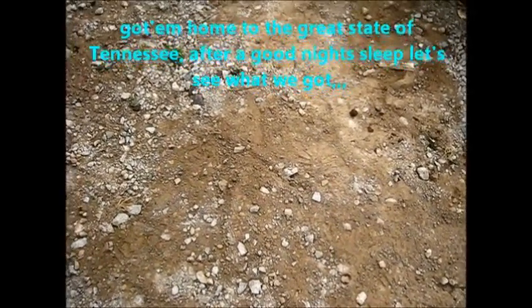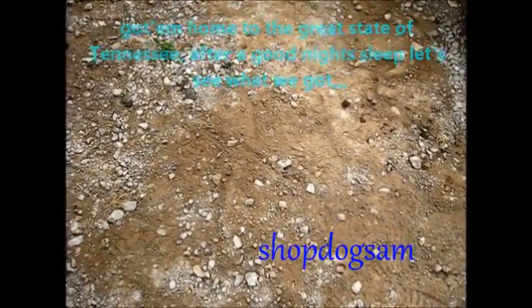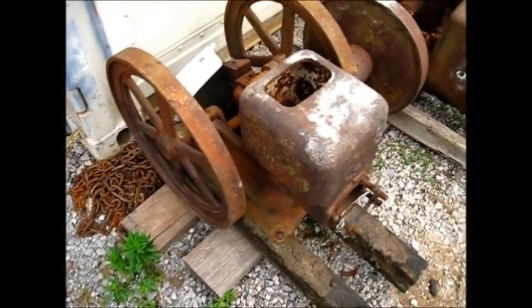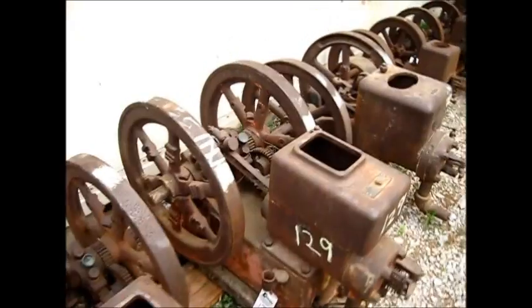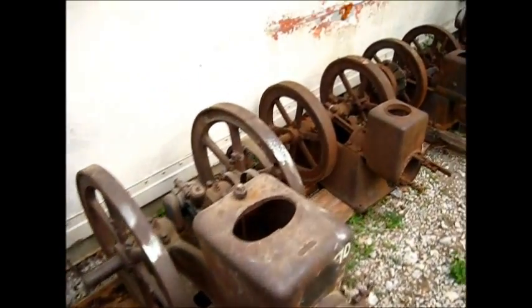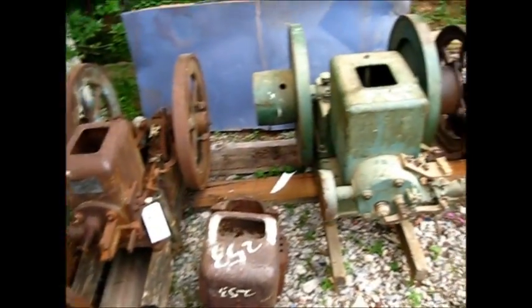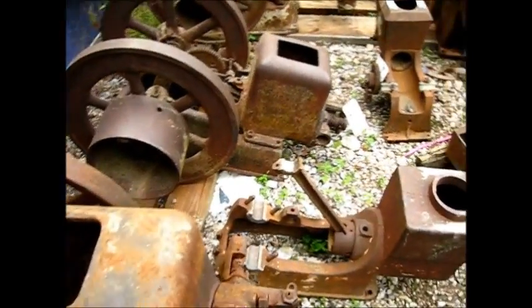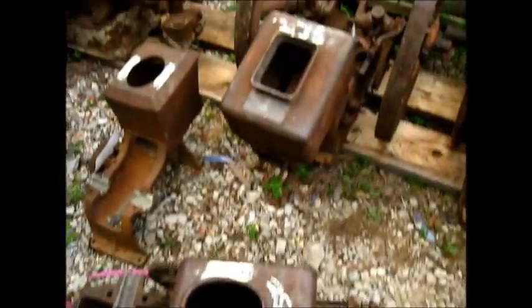One of the most often asked questions about these old engines - whether it be a Maytag or a flywheel engine - is where do you get that thing at, where do you find one? Well, these right here came from an auction sale. Already got them home, dragged them on in. It's just projects and parts sometimes - you have to buy several to get one going. The point is, where you get them engines at.